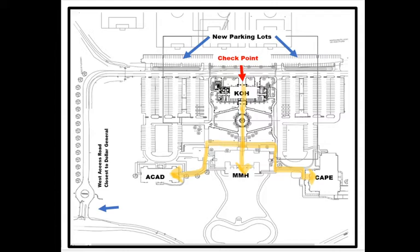You will find the checkpoint at the north entrance, which faces the new parking lots and the soccer fields. Once checked in, students can access any of the four buildings without a further check-in protocol.